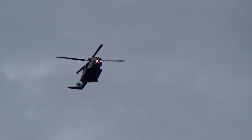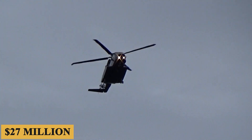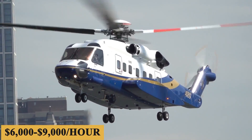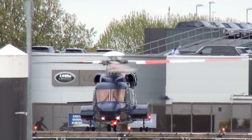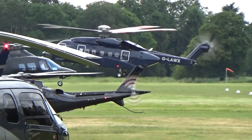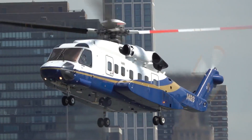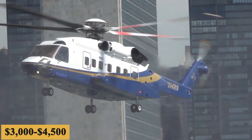The base purchase price for a new Sikorsky S92 is $27 million before options, and the charter price is estimated at $6,000 to $9,000 per hour, varying with availability, fuel prices, and ground fees. The annual fixed cost is roughly $500,000 to $750,000, and the average hourly operating cost is estimated at $3,000 to $4,500.